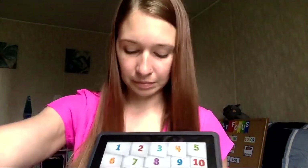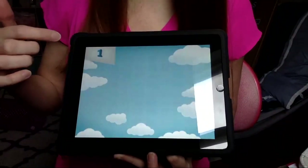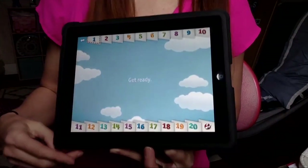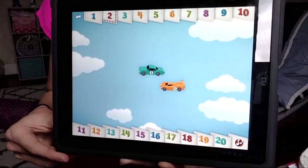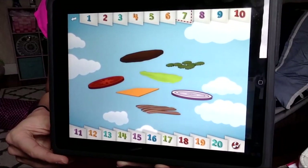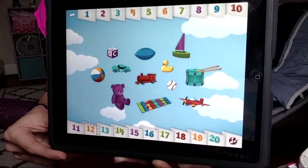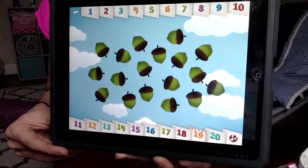Now let's go through our number song. Let's practice counting. Here are our numbers one through twenty. Let's all count with Tally Tots. One, two, three, four, five, six, seven, eight, nine, ten, eleven, twelve, thirteen, fourteen, fifteen, sixteen, seventeen, eighteen, nineteen, twenty.